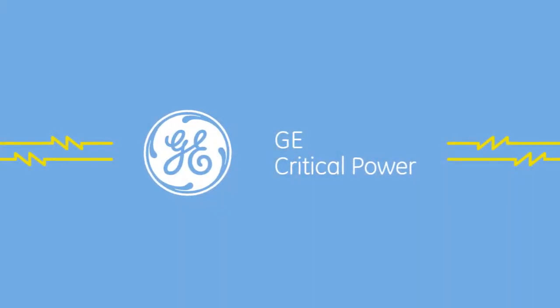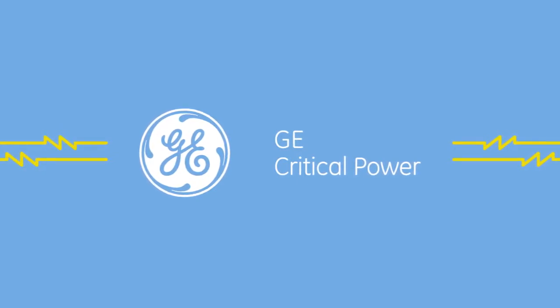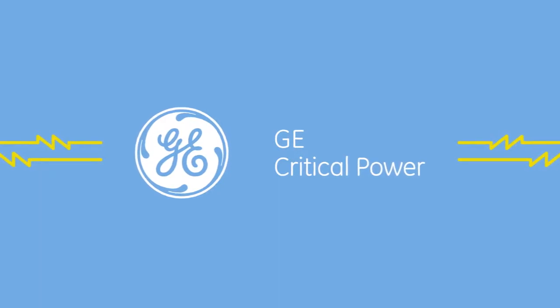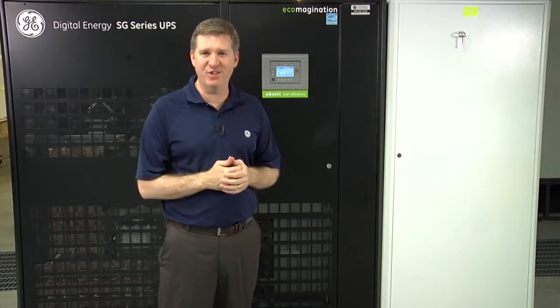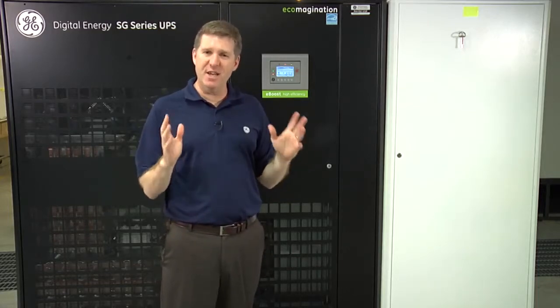When it comes to uninterruptible power supplies, not all are created equal. Let's take a look at one of the primary differentiators in the GE offering: eBoost technology. Hello, I'm Mark Townsend, GE's three-phase UPS systems engineer. Today we are going to demonstrate GE's eBoost technology.